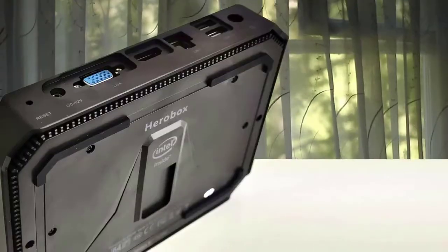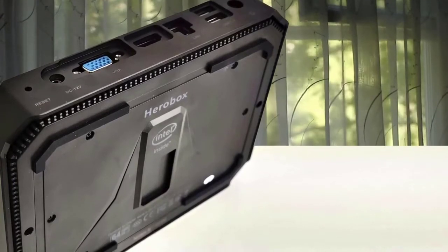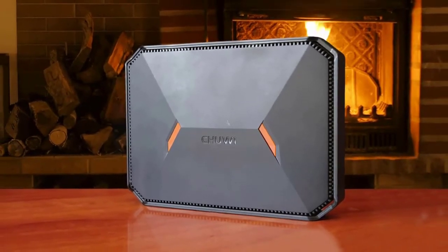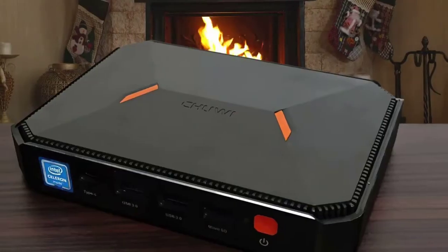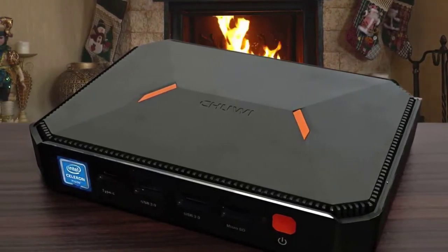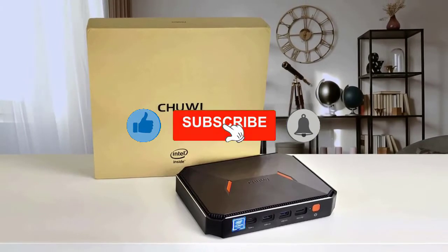With the Chuwi Herobox, there is a significant improvement over the previous model. It has a sturdy aluminum body and is fanless, which means that it works silently. In terms of design, this Chuwi mini PC has been designed very smartly. With product dimensions of 7.36 x 5.43 x 1.46 inches and weighing just 2.49 pounds, it is indeed very compact and portable.